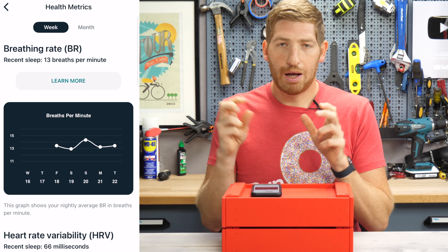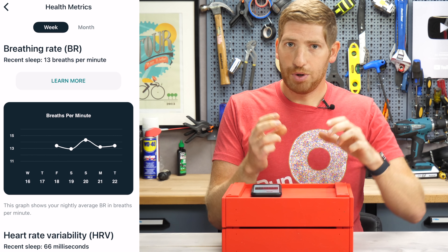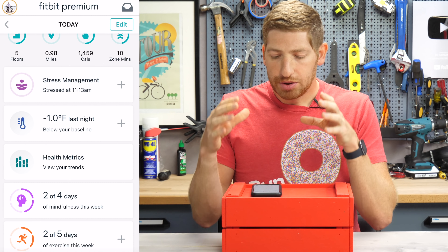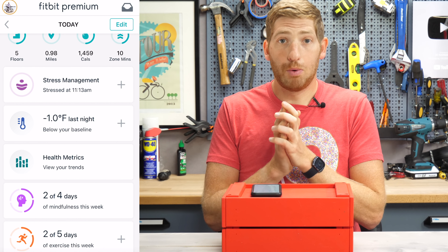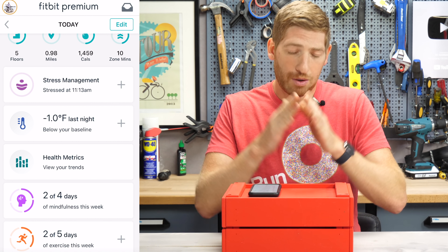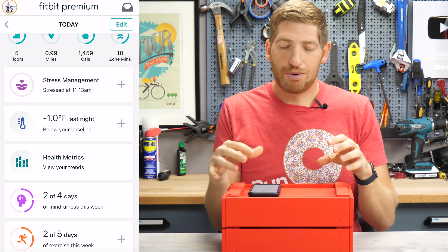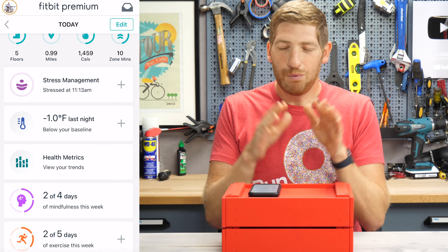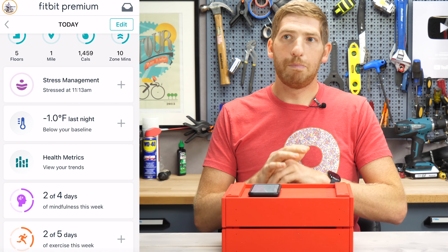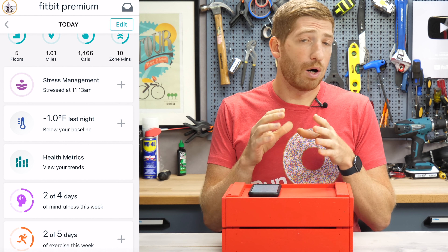Both breathing rate and HRV fall under the health metrics dashboard. Up until just this morning, Fitbit was going to require a premium membership for this, but starting in the coming months it will be available to all users for free. That said, there are a lot of features on the Fitbit Sense that are premium-only, and it's not clear which are free and which aren't. I asked Fitbit for a clear table of free vs. premium features and didn't get a satisfying answer. The general idea is that basic current data is free, but trending and recommendations require a Fitbit Premium subscription.